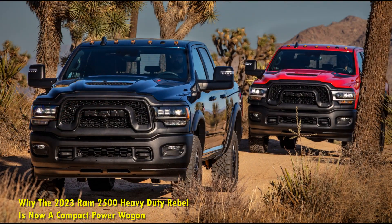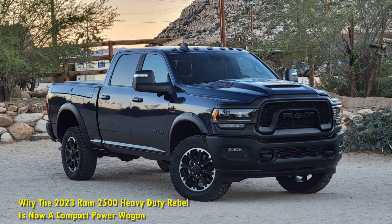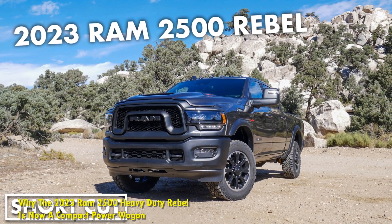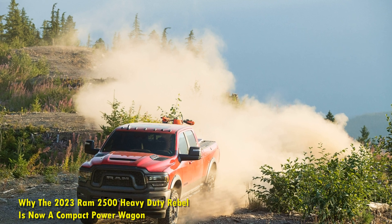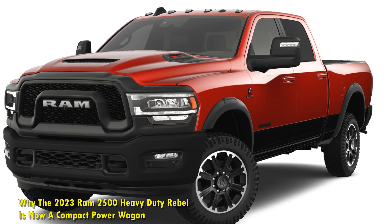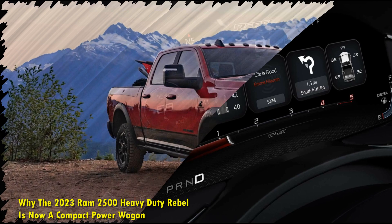Irrespective of which engine you choose, the 2023 Ram 2500 Heavy Duty Rebel offers a package that is ready to go to war from the time it leaves the dealership. The rear slip differential, rear electronic locker, 20-inch wheels with 33-inch off-road tires, skid plates for fuel tank and transfer case, and a 12,000-pound optional winch installed from the factory leave practically no room for anything aftermarket. The winch, however, is only available with the V8 version as the diesel engine's air cooler is low-hung and doesn't work well with the winch setup.